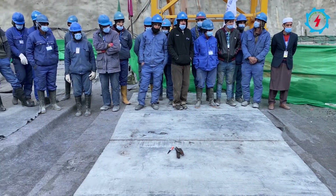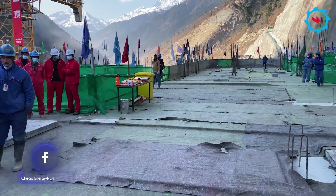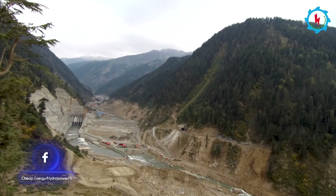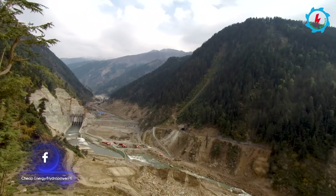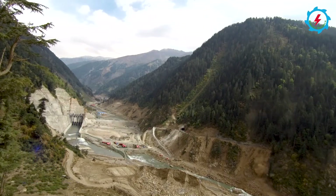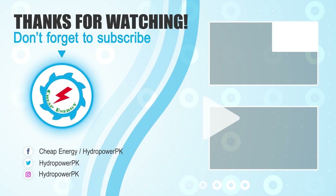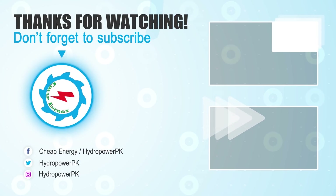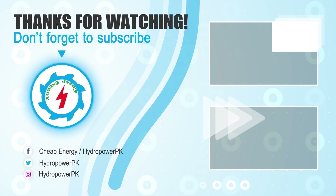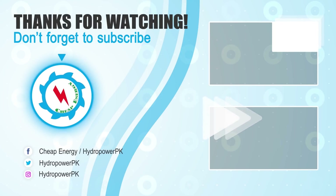Congratulations to all those who have worked day and night to make this happen and made us feel so proud. We have witnessed the rapid development of the project and hope that the project will complete at its planned target. Thanks for watching — thumbs up if you like, write your valuable suggestions in the comment section below, don't forget to subscribe for more informative and exciting videos about energy projects, and share the video link if you find it valuable.